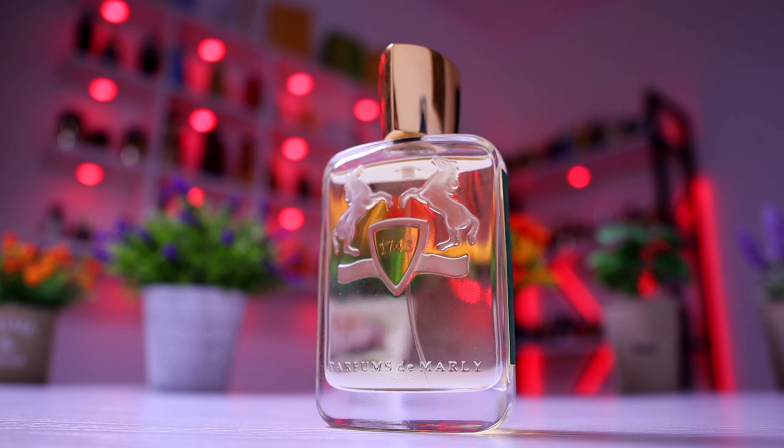A very interesting fragrance from the house of Parfum de Marly. I'm not the biggest fan of this house, but they do have some creations I really appreciate. I own three of them: this one, Galloway, and Nisaane. I also enjoy a lot Pegasus, Wajan, and Heret — those are actually all my favorite fragrances from this house.